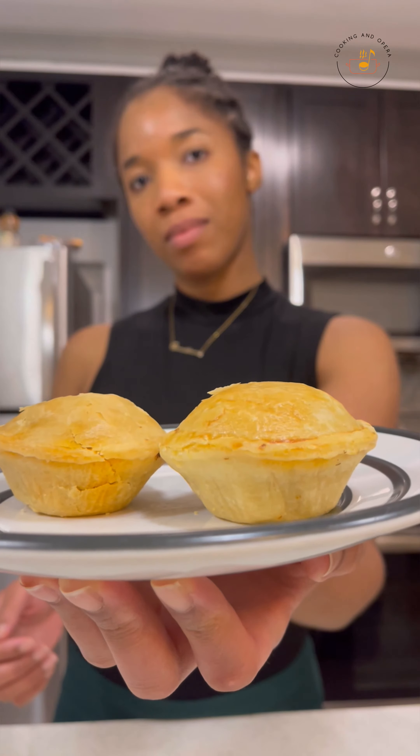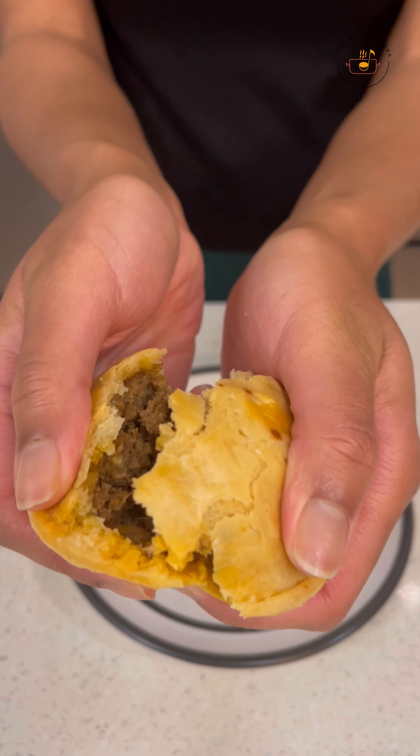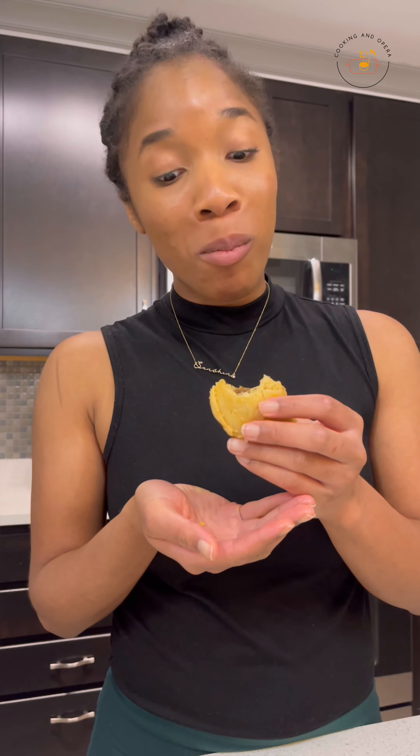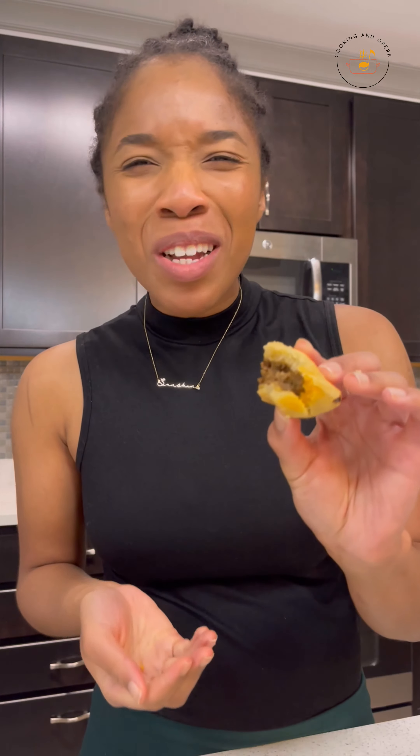And when I got home, I couldn't help myself. This is the Guyanese beef patty. The crust is super flaky, there's a nice amount of meat inside and it's moist. Very delicious.